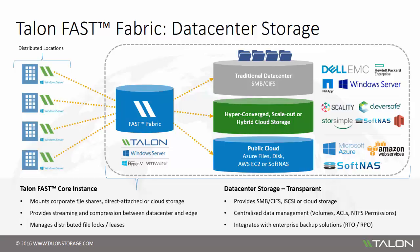Additionally, the Talon Fast Core instance is responsible for streaming and compressing data between the data center and edge instances, which overcomes constraints around bandwidth and high latency while managing the central locks and leases for all distributed branch office users.